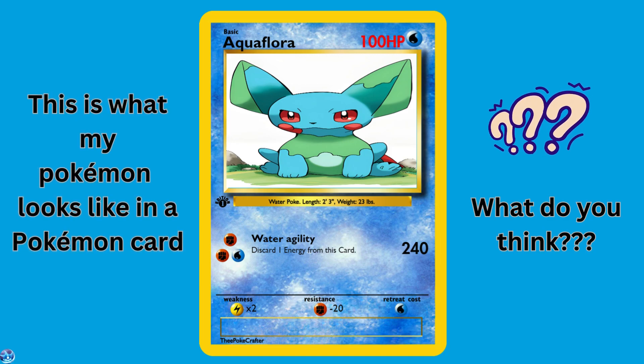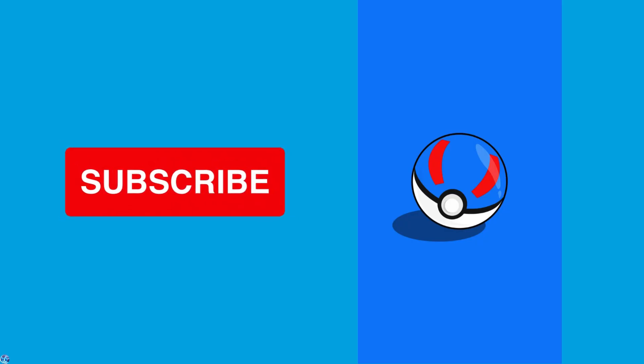This is what my Pokemon looks like in a Pokemon card. Thank you for watching. If you want your own Pokemon, subscribe!